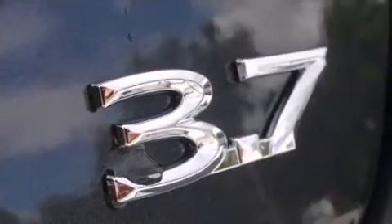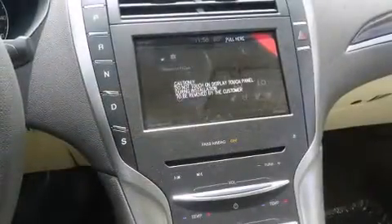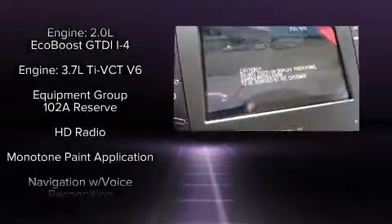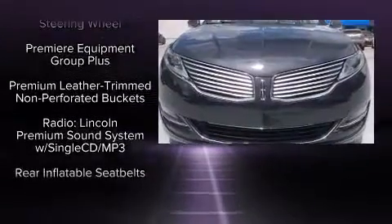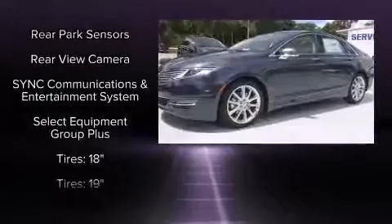Turn signal indicator mirrors and remote keyless entry are also included. Lincoln ensures the safety and security of its passengers with equipment such as dual front impact airbags with occupant sensing, front side impact airbags, traction control, and a security system.